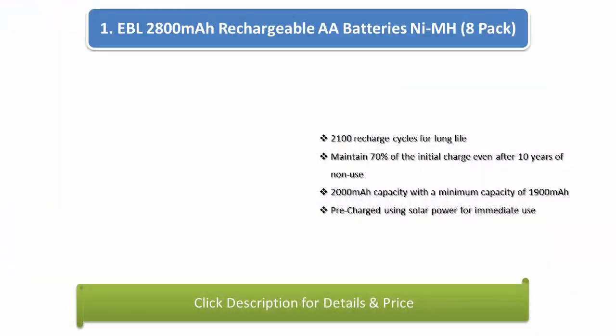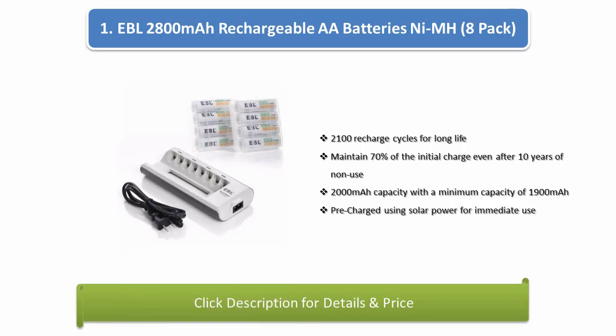Number 1: EBL 2800mAh Rechargeable AA Batteries NiMH, 8-pack. Includes a large charger to accommodate up to 8 batteries. Super capacity of 2800mAh for maximum power, storage cases for improved handling. Good heat dissipation to prevent overheating and short-circuiting. Smart voltage detection automatically stops charging when the battery reaches 3.4 volts.